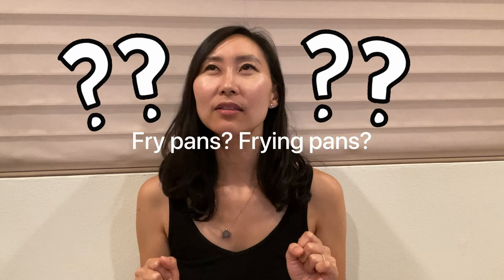Today I'm sharing with you the best nonstick frying pans I've found — both a high-end option and a more affordable option that are great for everyday use. All right, let's get into it.